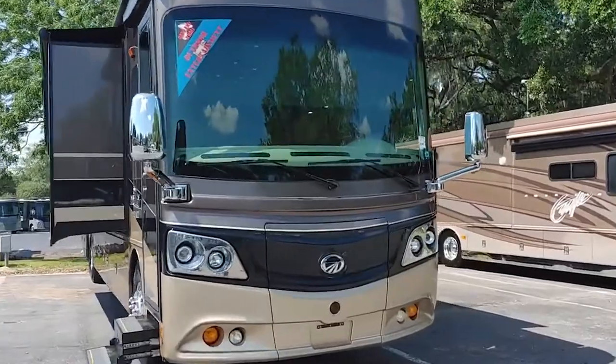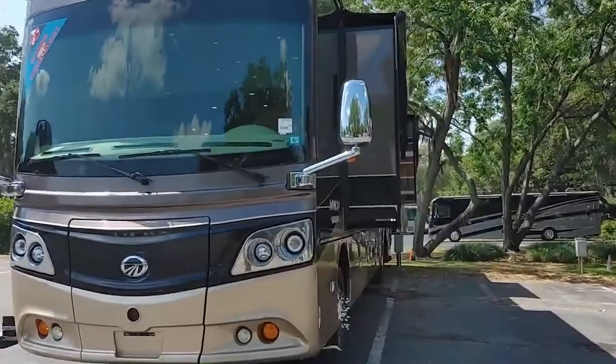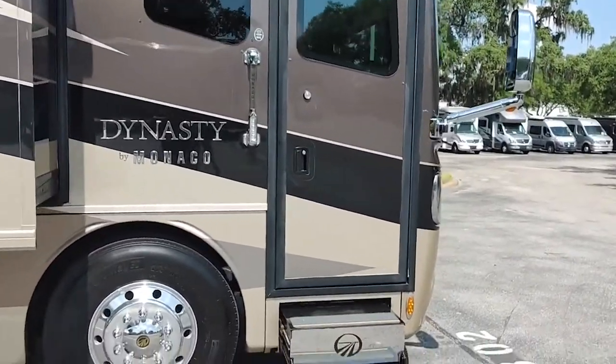#7 Monaco Dynasty 45P — $585,750. The rich experience in luxury RV creation combined with data and observations gathered from other Monaco owners helped the guys at Monaco design a better motorhome.